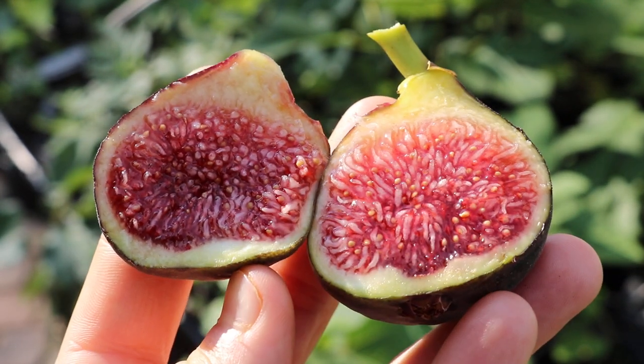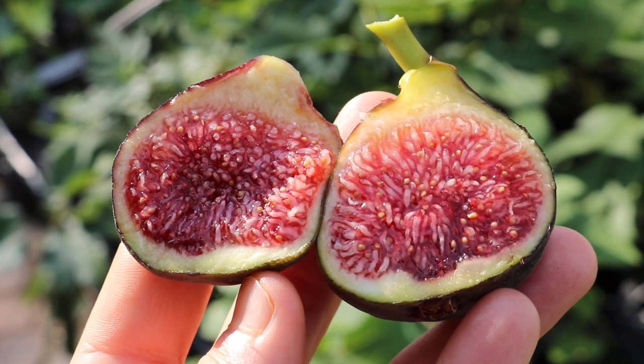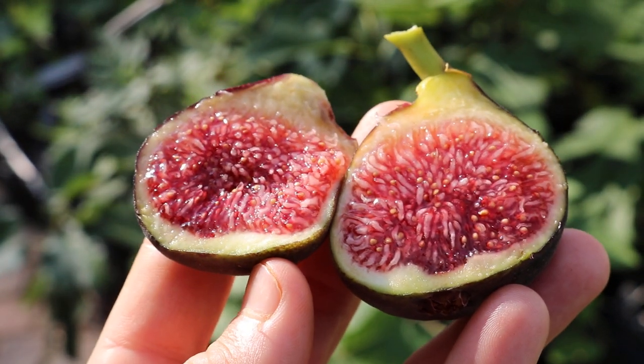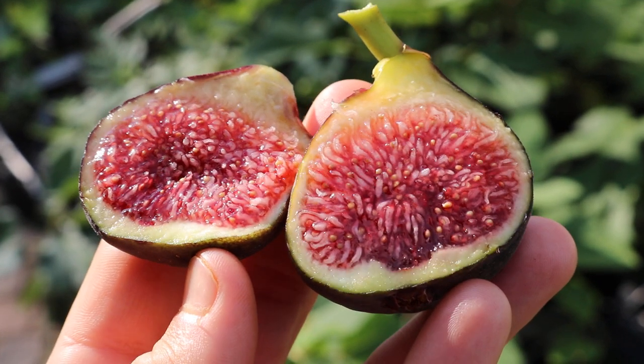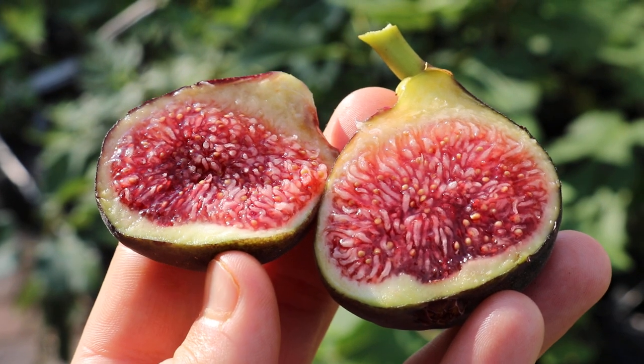All right, everybody. This is Ross the Fig Boss. We're looking at a really special fig variety today. It's called Calderona, and it's definitely one of the tastier fig varieties that has been really well spread throughout the fig community.